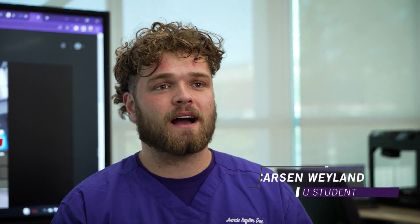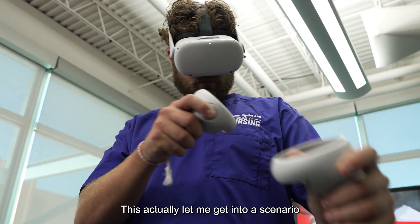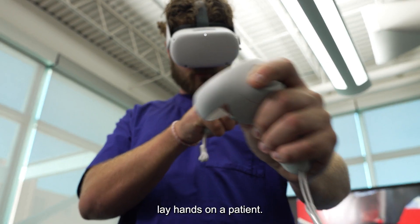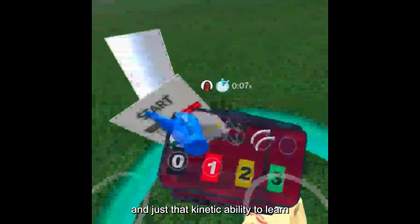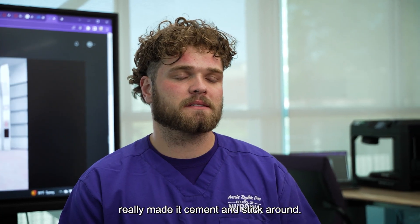I'm Carson Wayland. I am a nursing major currently in my bachelor's of nursing. This actually let me get into a scenario where I was able to lay hands on a patient. I was actually able to read vitals and have a conversation, and just that kinetic ability to learn really made it cement and stick around.